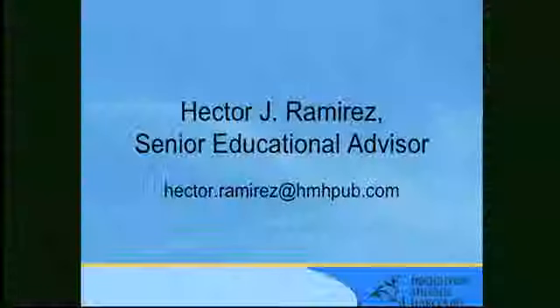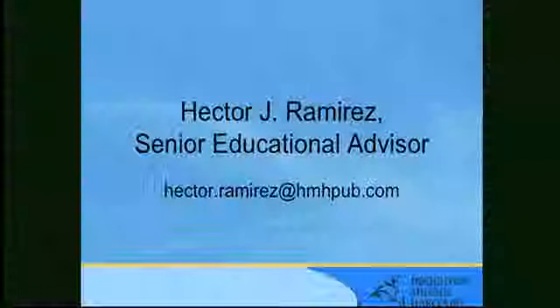I want to continue the dialogue. We want to be part of the transformation. My email is Hector.Ramirez@HMHPUB.com. Let's keep up the dialogue. Keep in touch. And thank you very much.